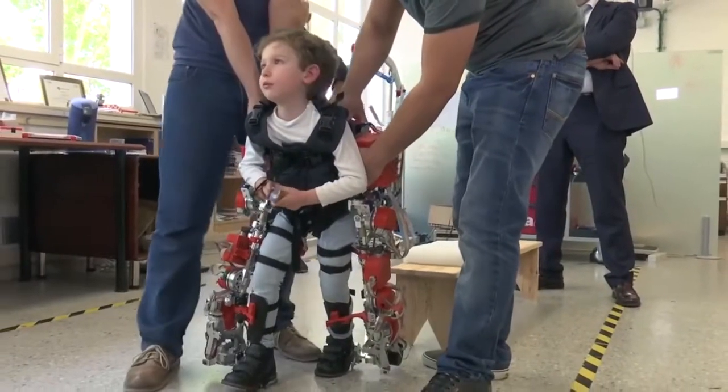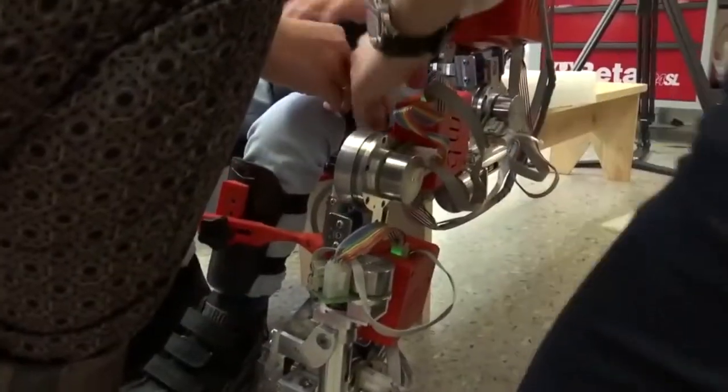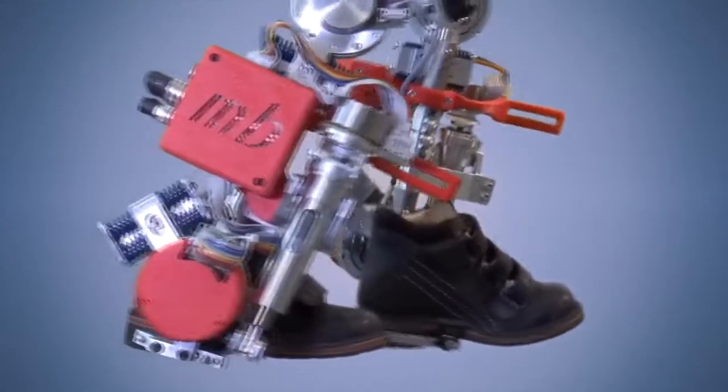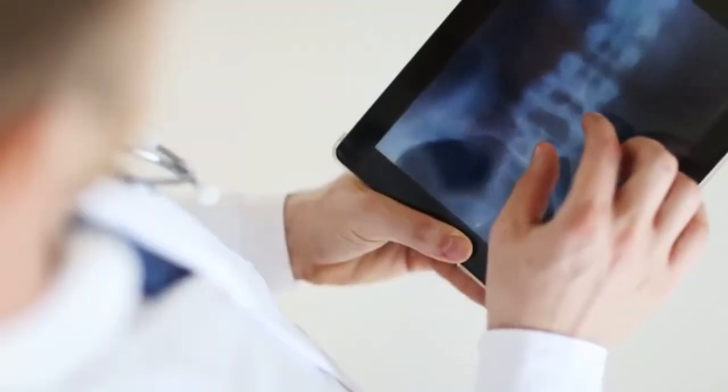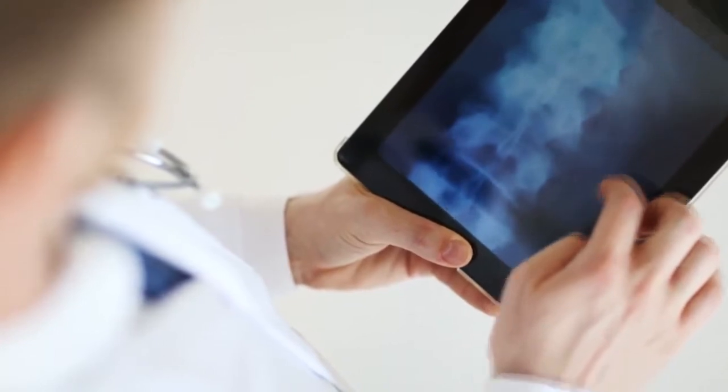The skeleton even has extendable elements so it can be adapted to the growth of the children. Especially for sick children, walking is very important because otherwise their spine can't develop properly, which then leads to a significantly lower life expectancy.